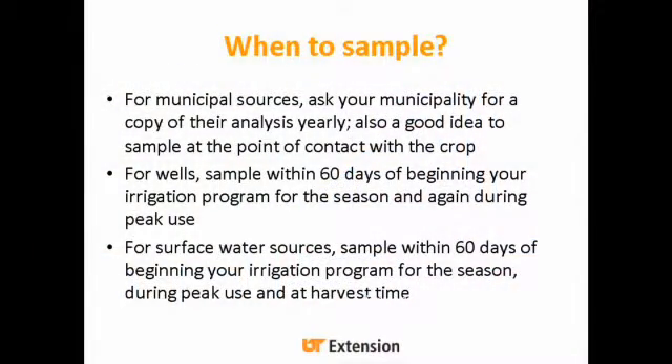When do we want to sample? For municipal sources, you can just ask your municipality for a copy of the water analysis, and it's also good to sample again at the point where it's in contact with the crop. For wells, you want to begin sampling about 60 days before you start your irrigation program for the season, and then again during peak use. For surface water sources, it's generally recommended to check before the start of the season, at the peak of the season, and when you're harvesting.